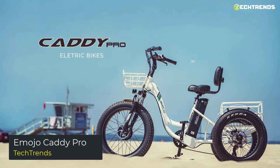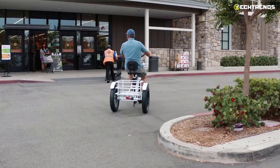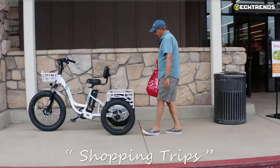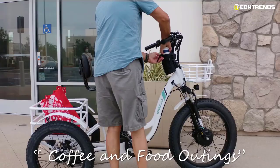The Emojo Caddy Pro is a convenient and practical electric trike for those wanting to get around town. It is perfect for a quick trip to the grocery store or around town. The Caddy can handle up to 15 pounds of payload cargo capacity and is made of sturdy chromoly alloy steel to ensure strength and durability. It is also equipped with a sturdy rear basket to carry all of your items, whether going to the grocery store or commuting to work. The Emojo Caddy Pro is a performance bike with fat tires that can carry up to 300 pounds.